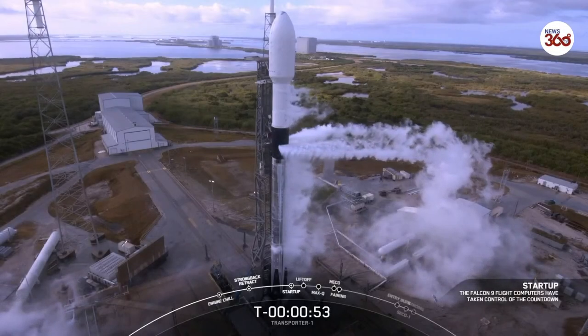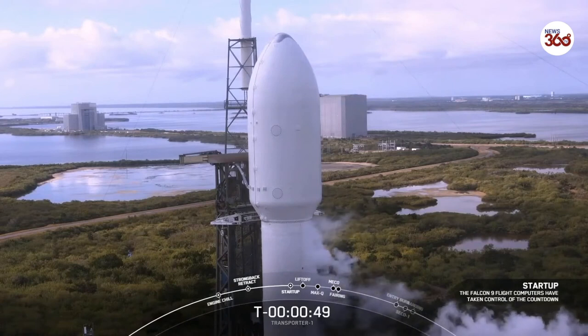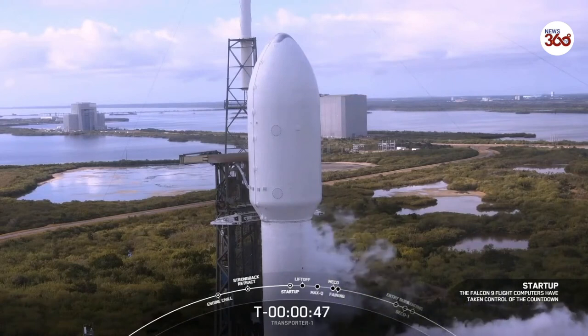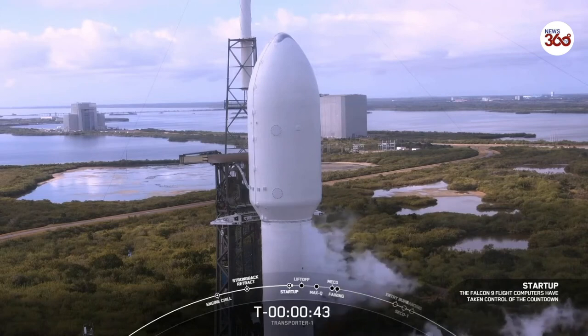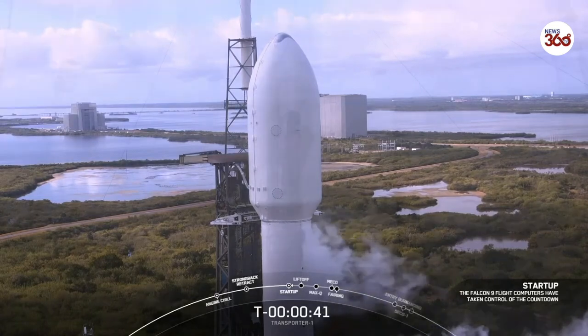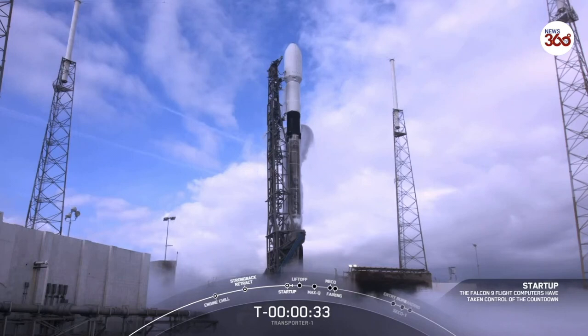The vehicle is in startup. Both stages are beginning to pressurize for launch. In a few seconds, we should be hearing the launch director give the final go for liftoff. LD on countdown one — go for launch. And there you heard it. That is the final go for launch at T-minus 35 seconds. All systems are go for the Transporter-1 mission. Let's listen and watch as we lift off from Cape Canaveral Space Force Station in Florida.